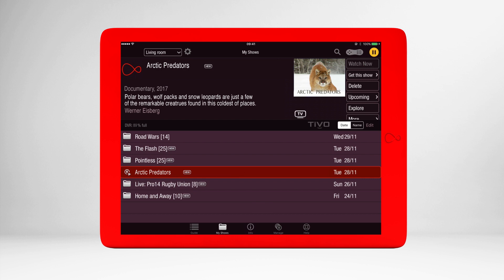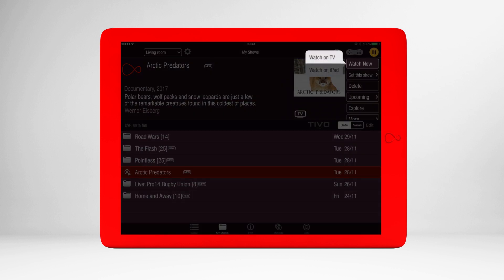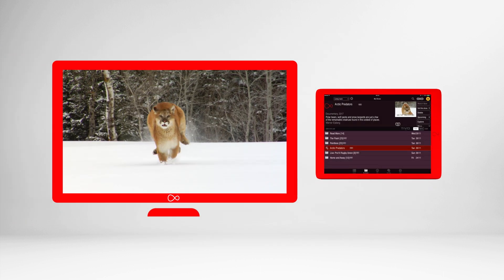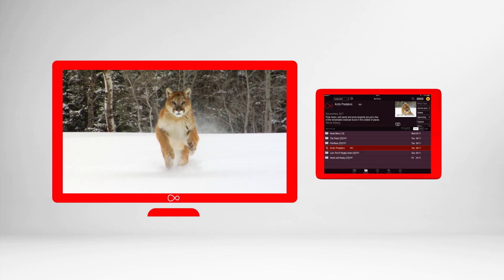TV remote mysteriously disappeared? No problem. Just make sure that both your TiVo or Virgin TV V6 box and your mobile or tablet are connected to your home network, and as if by magic, you can launch live telly, on-demand, or recordings straight from the app to your TV screen.